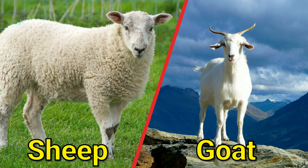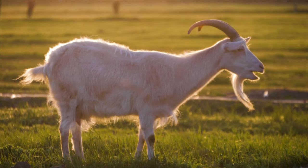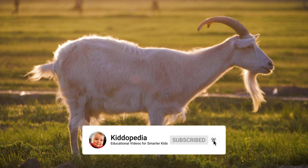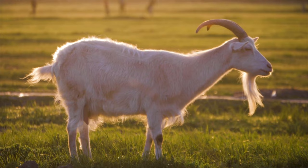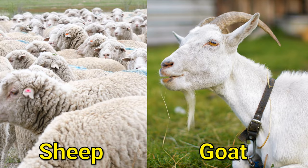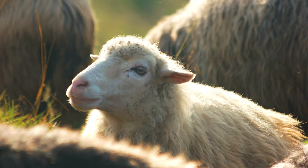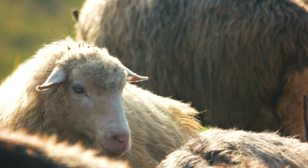Sheep and goats. Sheep and goats can be difficult to distinguish at first glance, as they are both members of the Bovidae family and have many similar physical characteristics. However, there are a few key differences. One of the most noticeable is the shape of their horns: sheep typically have curved or spiral horns, while goats have straight or slightly curved horns that are more angled. Goats also tend to have beards while sheep do not, and goats have long pointed ears while sheep have shorter, rounder ears.